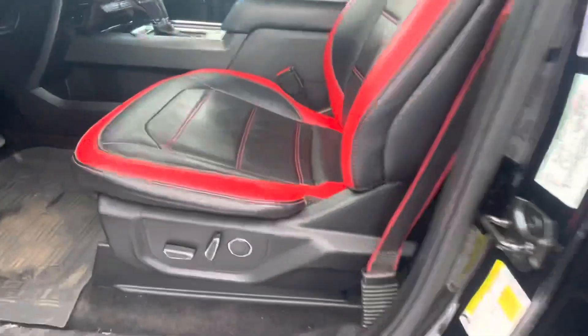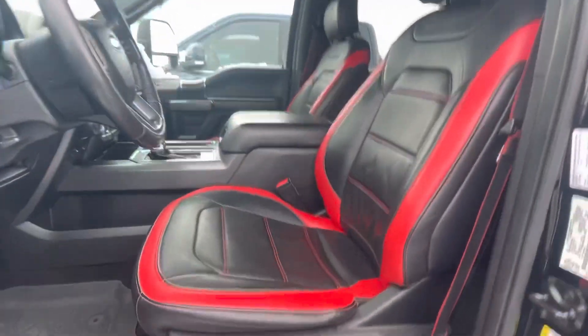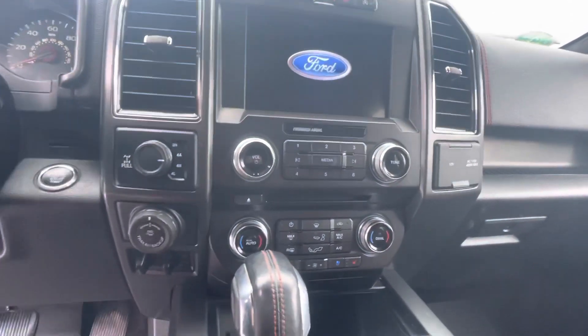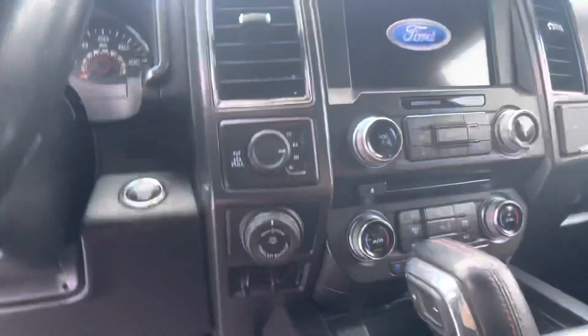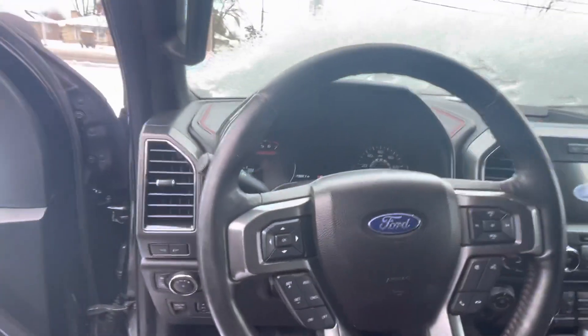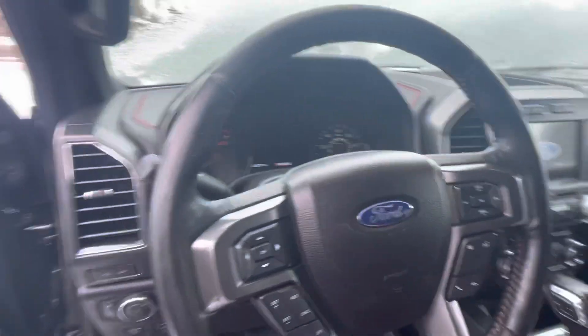The rubber floor mat spans the entirety of the second row. I can tell you a thousand percent this was owned by a non-smoker — smells very clean in here. Dual climate control, heated and cooled seats up front, trailer brake controller, trailer sway control, different four-wheel drive modes, everything at your fingertips on the steering wheel, and a panoramic sunroof that spans the entirety of the truck.